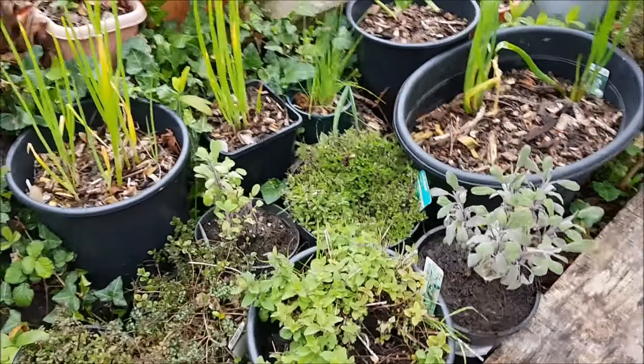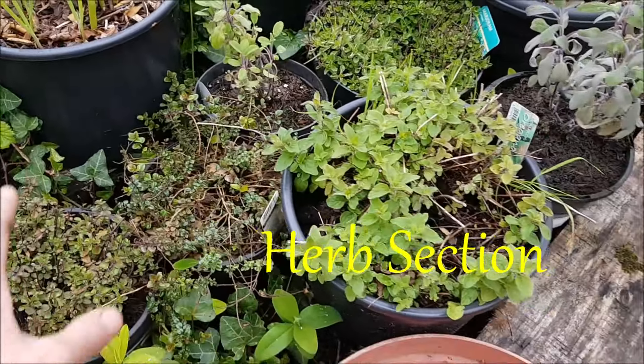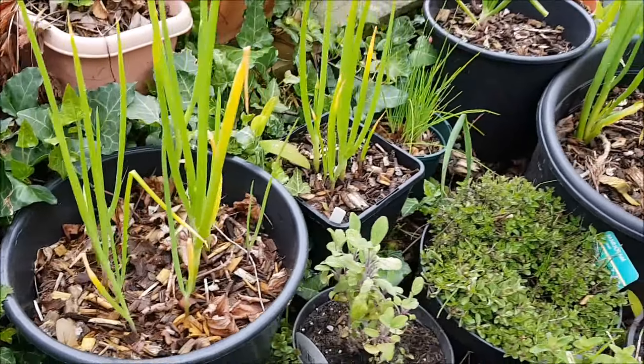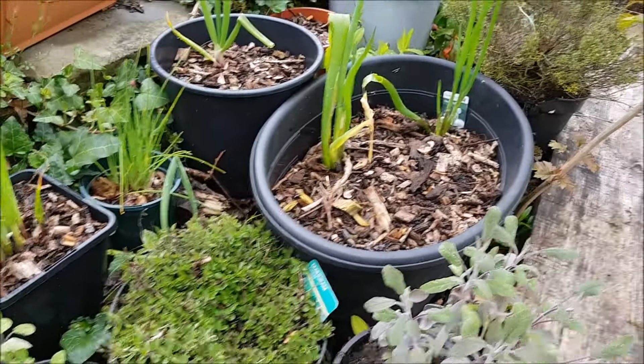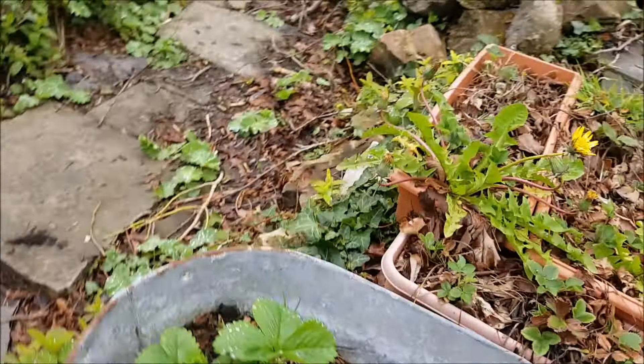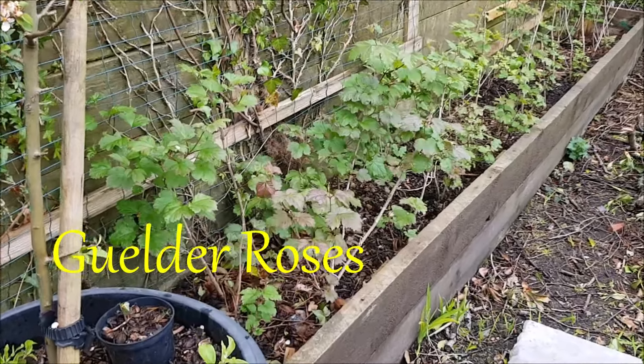Up here I'm starting to get together the herbs — I've got oregano, thyme, basil, Japanese and Welsh onions, and chives. It's all coming on well.